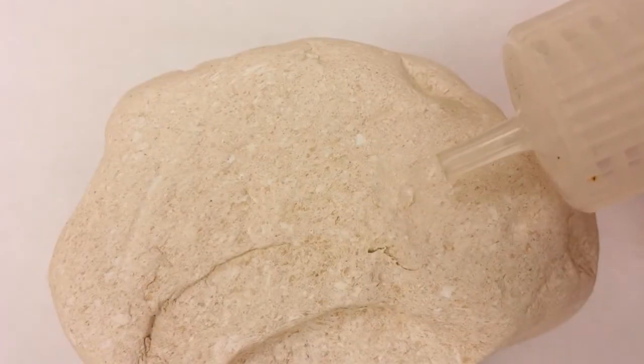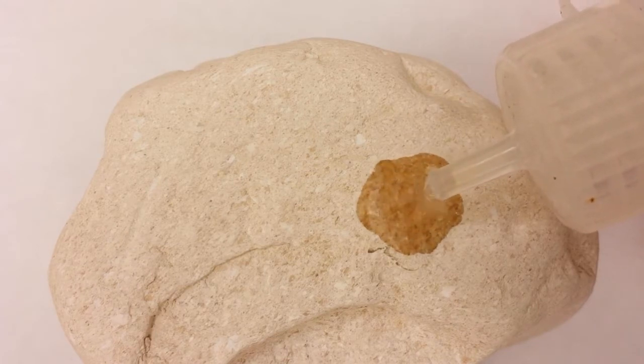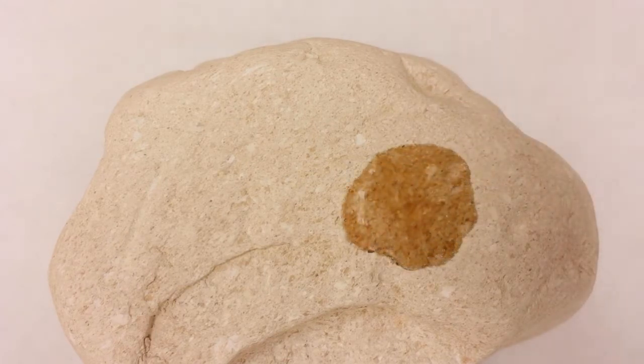Well, we can find out by testing it with cold dilute hydrochloric acid. Nope, no fizz at all, so it can't be chalk, and it certainly isn't any other kind of limestone.